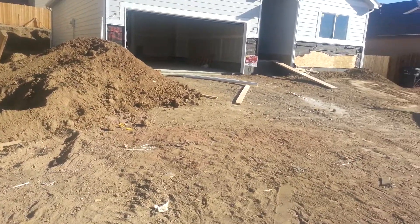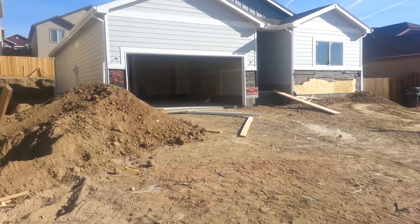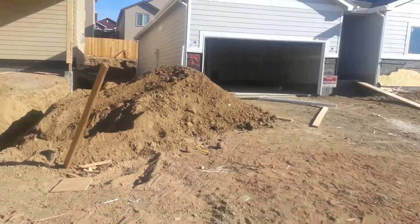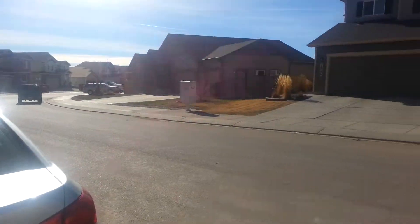This is the front yard of the house in Mesa Ridge. This is the one. I will go into the backyard too and show you how the backyard looks like. This is kind of like how Mesa Ridge looks like — it's a really nice little community.